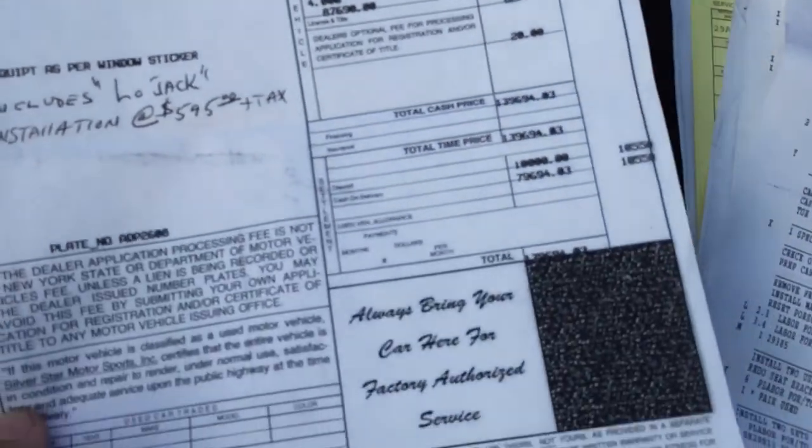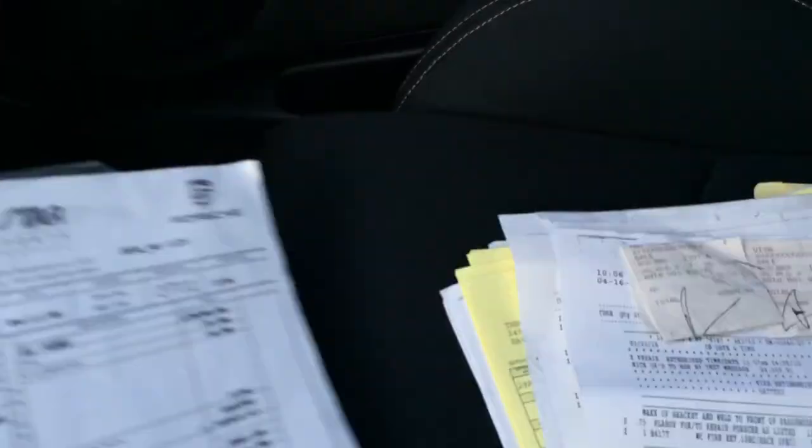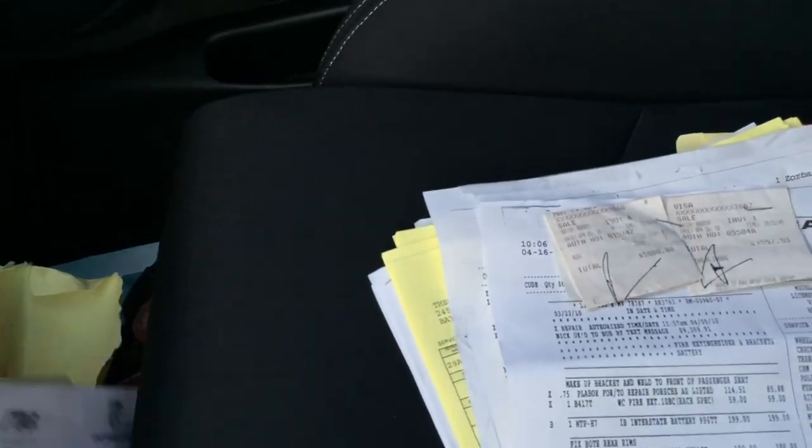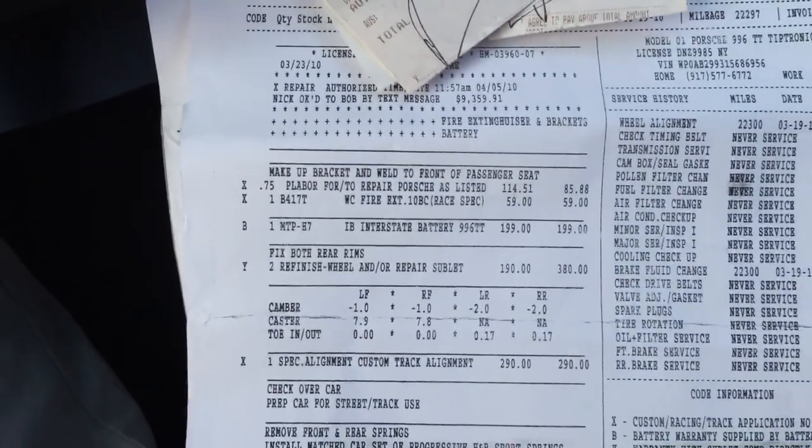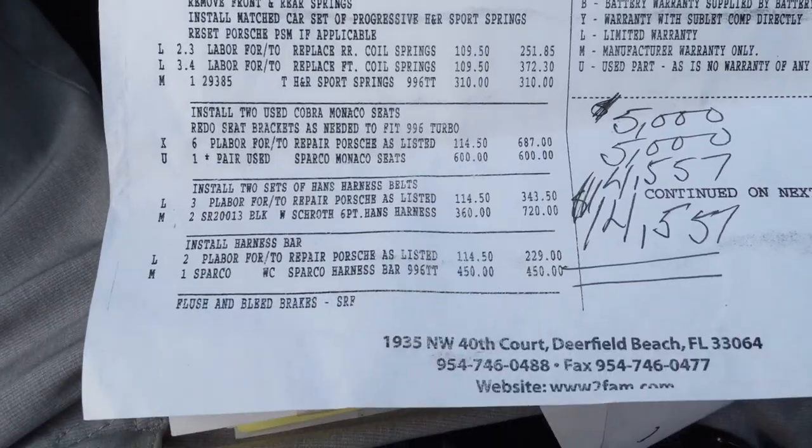Here is where the vehicle was purchased from the dealer. It was purchased outright with cash, with the LoJack installation as well — no loan on the vehicle. Here are the upgrade invoices — right at $14,500. Foreign Affairs performed the upgrades, and there will be detailed information on the actual listing about exactly what was done.